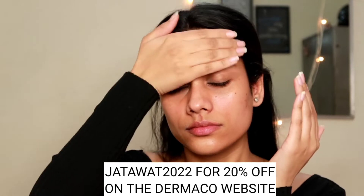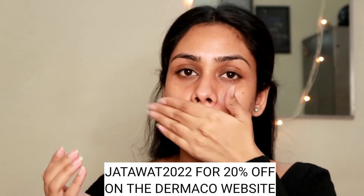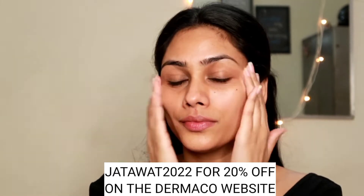Start your journey to healthy skin that needs no filter with Dermaco. You can use my code which is right now on the screen and you'll get 20% off on the Dermaco website. This coupon code is valid on individual products, not on combos. For any other details, you can check the description box below.